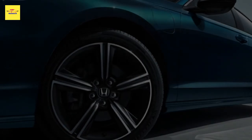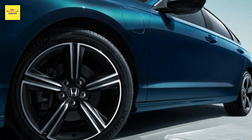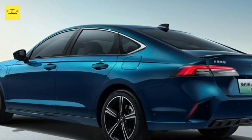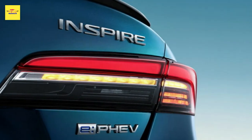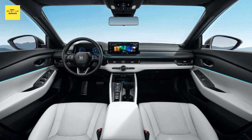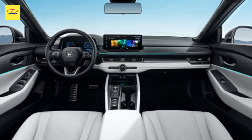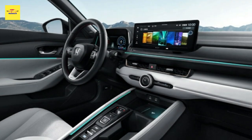Inside the Dongfeng Honda Inspire, minimal changes have been made in comparison to the Accord, as the layout remains largely unchanged. The notable difference lies in the climate vents, which take on a more conventional design and do not merge with each other as seen in the Accord. Additionally, there are slight variations in trim combinations, including differences in ambient lighting on the dashboard and door cards.